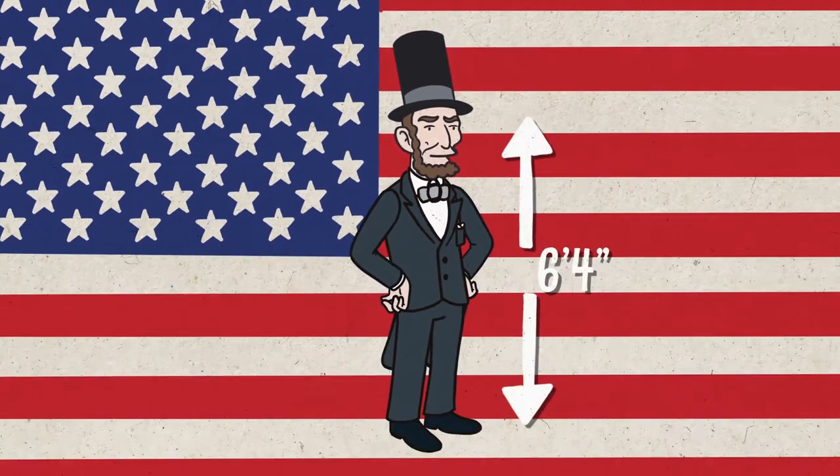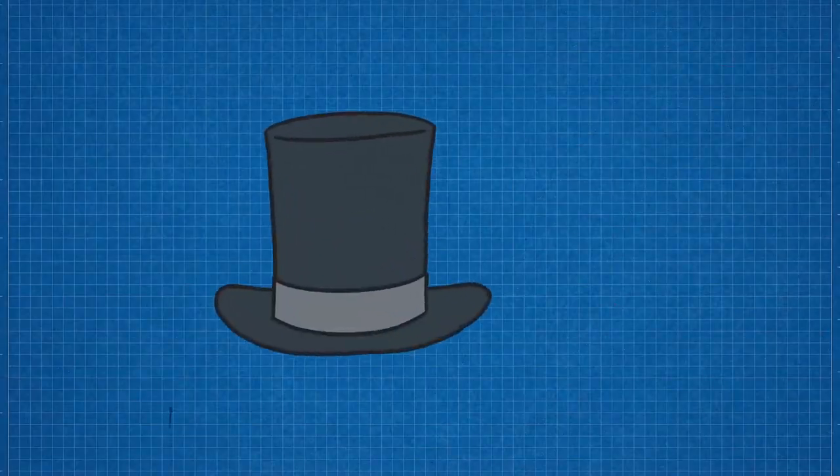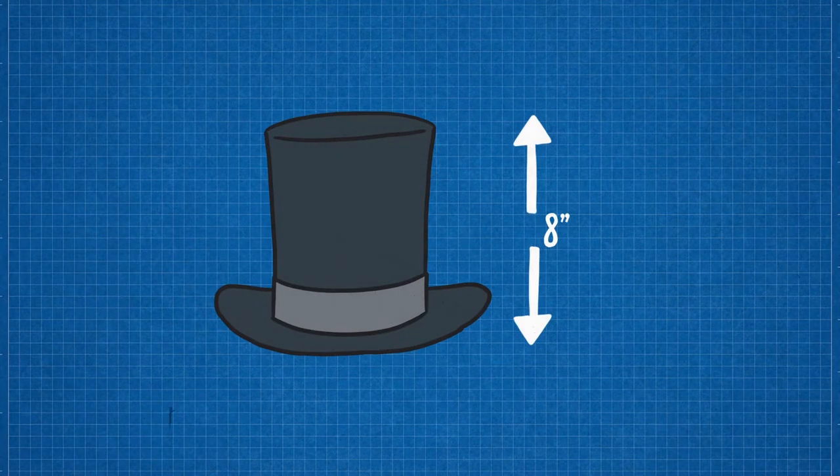Standing proud at 6'4", Abraham Lincoln was the tallest POTUS in US history. His top hat, which added another eight inches onto his frame, made him an even more imposing presence on the Washington scene.